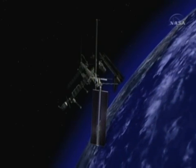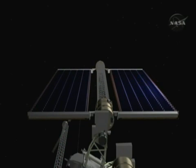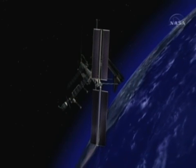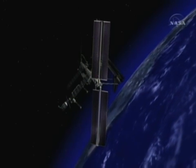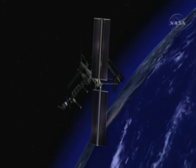We'll deploy them one at a time, and once they are fully deployed, they will be able to provide electrical power to the rest of the space station almost immediately, as well as provide power to charge the battery units.